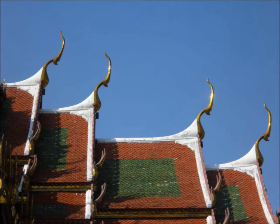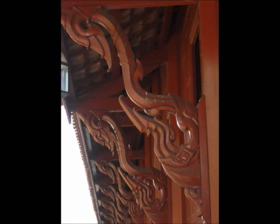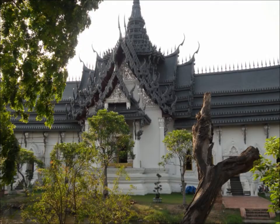Decorated carved barge boards are barge boards that are decorated by carving. Decorated e-brackets hold the Thai roof like a column. Spired roofs are pointy, tight-styled roofs for temples and palaces.